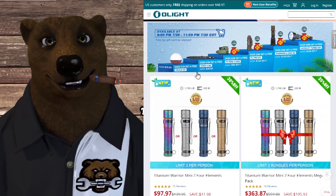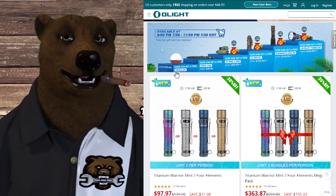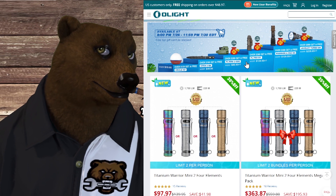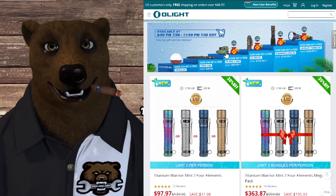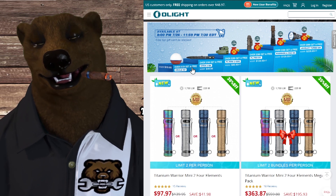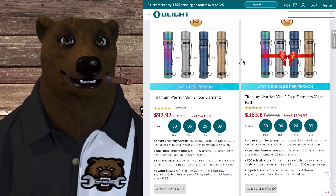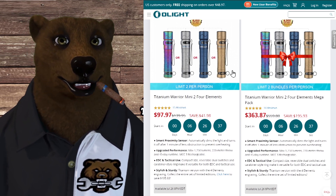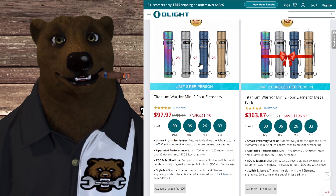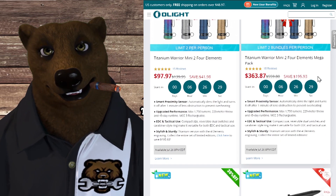They have the free gift tier. If you spend up to $129, you get an O-bulb. If you spend up to $200, you get the pen. If you spend over $300, you get — you know what kind of light that is. It's not stackable; that's what you can qualify for for the free gift. They have some fantastic deals. The Warrior Mini — that's a fantastic light in and of itself. These are with the custom case and whatnot on them. You can get the bundle deal, all four of them, for $363.